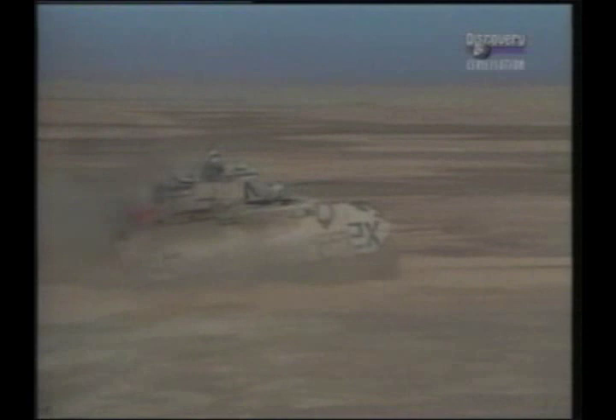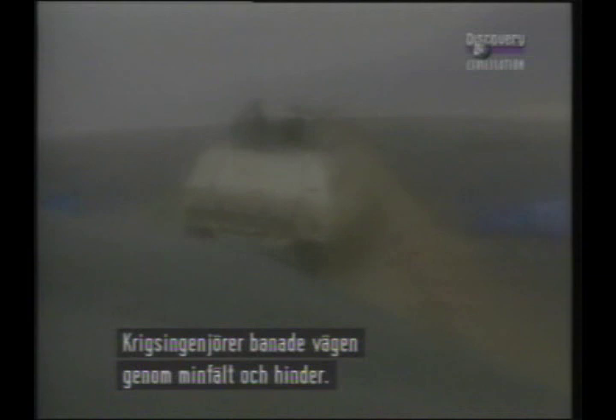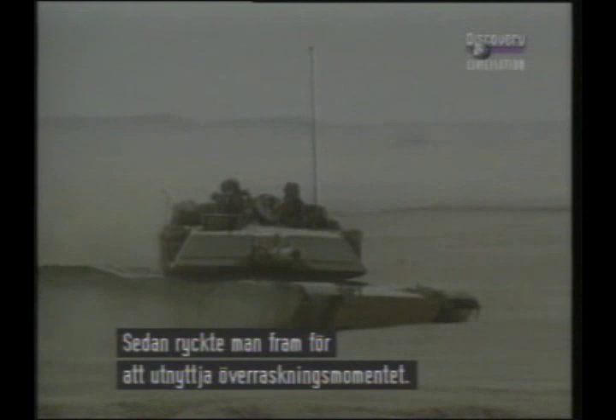The Abrams saw extensive combat during the Gulf War and was generally accompanied by Bradley Infantry Combat Vehicles. Co-operating with helicopter gunships, the night-fighting capability of the Abrams was vividly demonstrated. Combat engineers cleared paths through the extensive minefields and ramparts, and then the coalition forces raced forward to exploit the element of surprise.